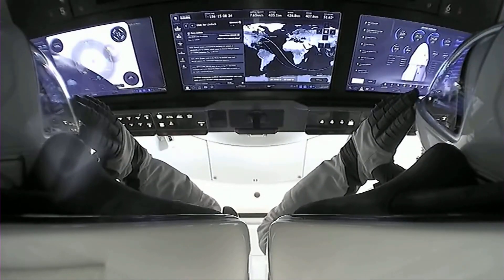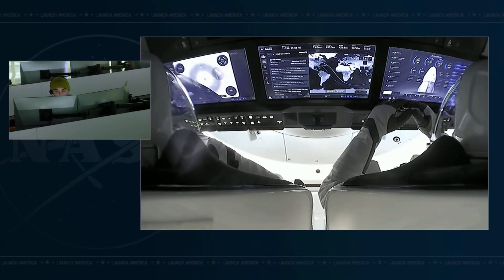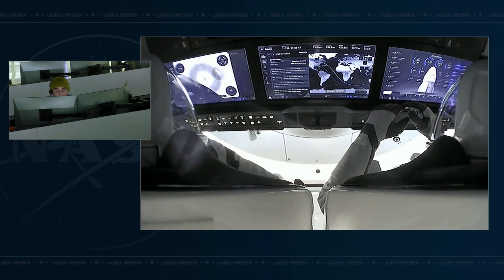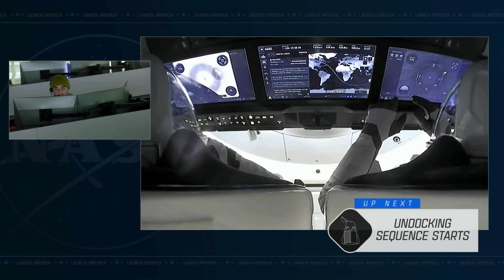Dragon Endurance, SpaceX on the big loop: final reconfigurations for undock are complete and nominal. Houston and Hawthorne teams have pulled go for the undock sequence start at 07:15 and separation at 07:20. When ready, confirm visors down and crew are ready for undock and departure. Dragon copies — crew confirms all visors are down, we are ready for undock and departure.